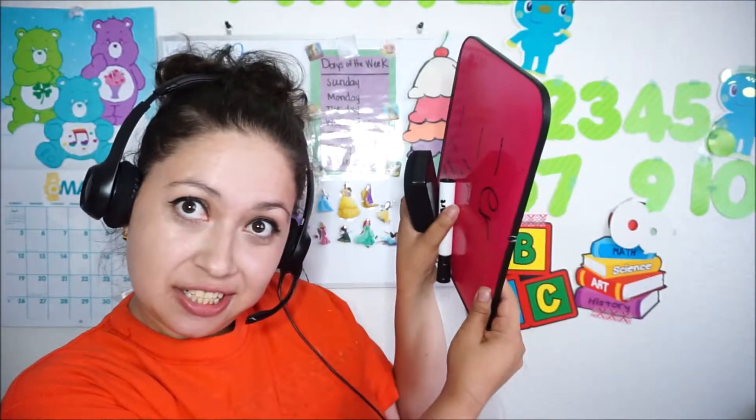That is all for today's video on what you actually need for your classes. To summarize: a headset, a computer, a background, a whiteboard or pink board, and flashcards. In addition, I recommend a light and props — little tinkles and trinkets like that.